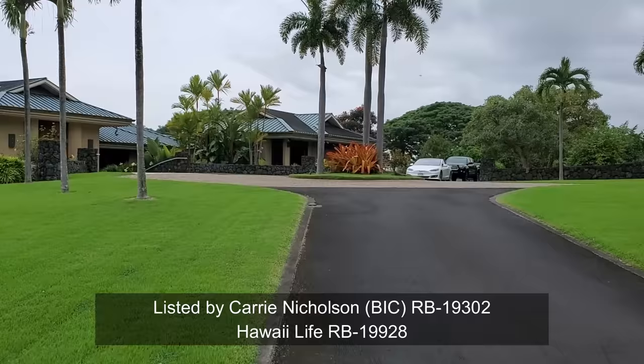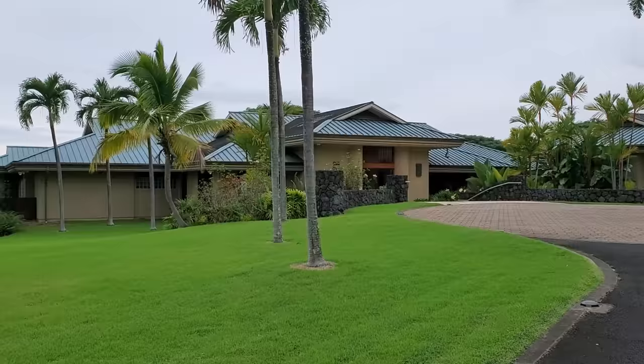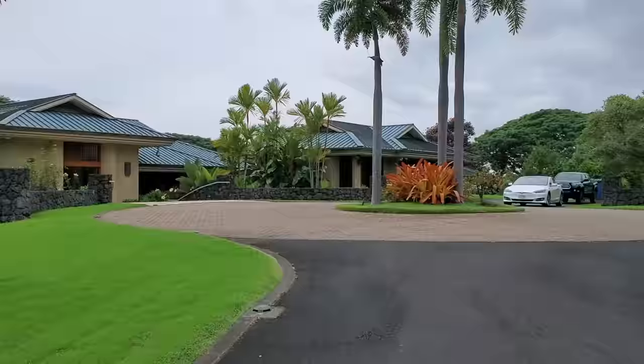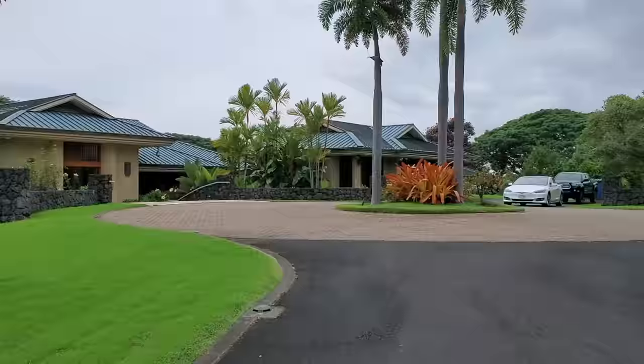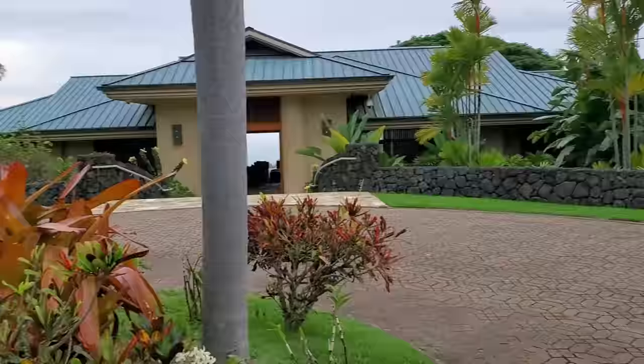This one is on auction — auction starts in January. If you are interested, you can call, text, or email me. All that information is down in the description below and we can get you registered and do a private tour. There's a lot to this house; there's no way I can give you everything in a video.